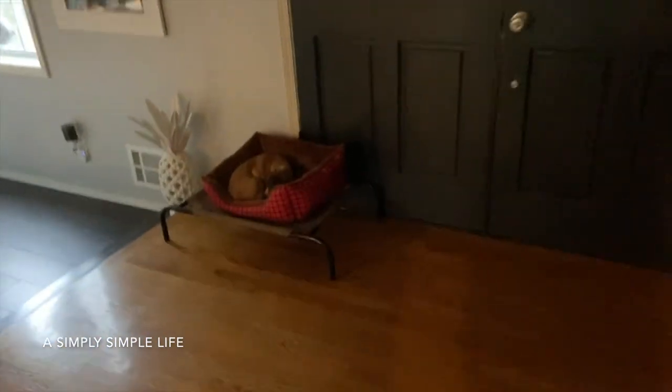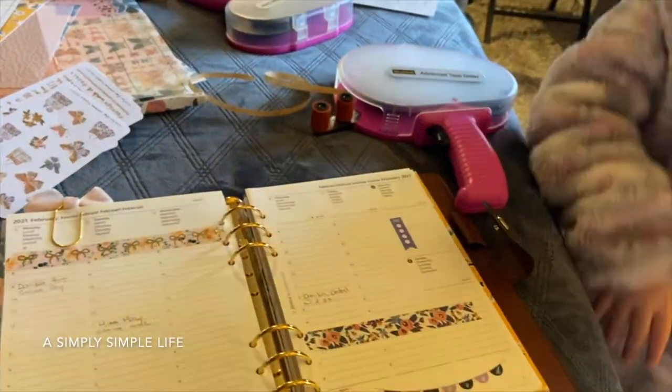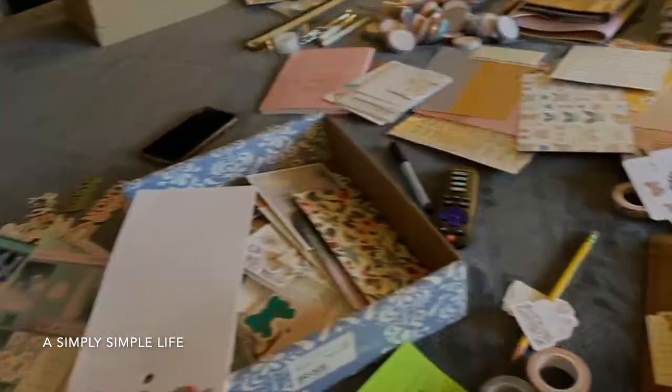Good morning, aloha friends! Danica is doing Zoom by my desk. I'm just here with my mess.